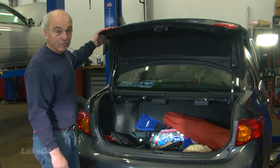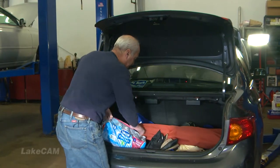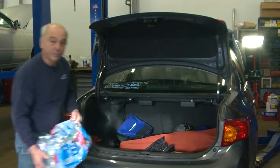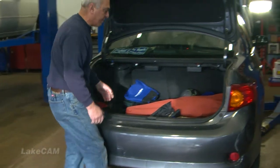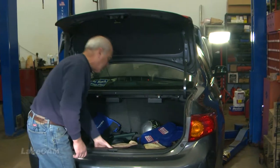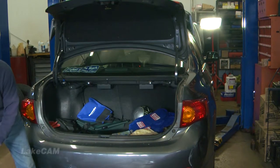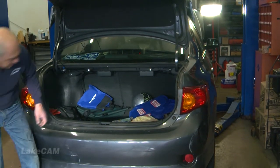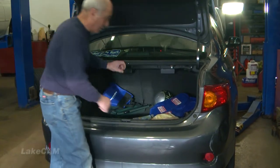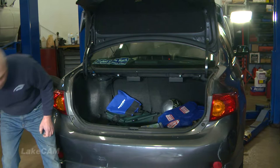Water bottles — that might be good in the summertime, but what happens in the middle of winter when they freeze up and pop, and the owner doesn't go back into the trunk in the springtime? What a mess. This looks like some kind of a seat — maybe she goes to a lot of ball games or soccer mom games. We're prepared for a rainstorm. We have all kinds of personal stuff. This person clearly has children, which is a good thing.